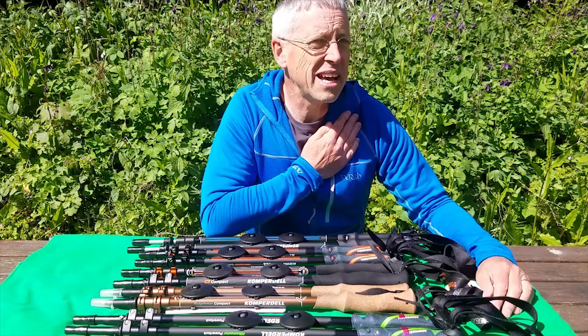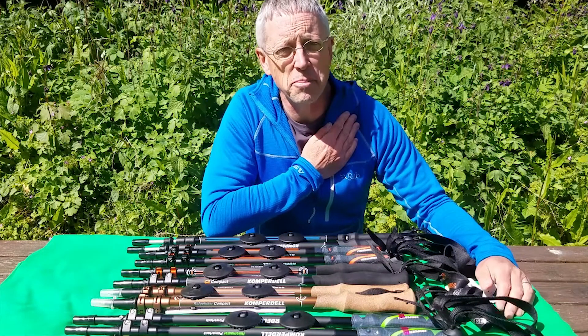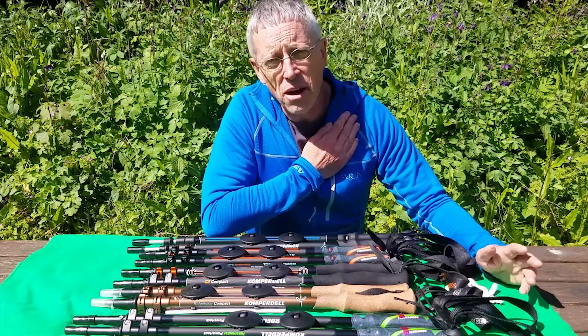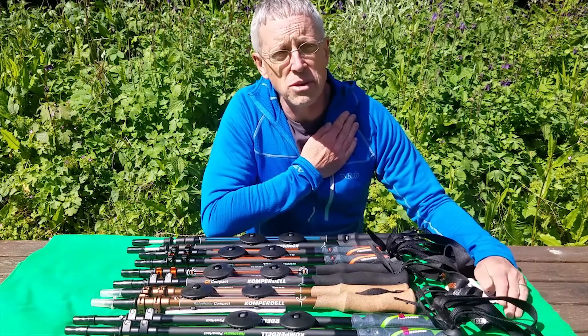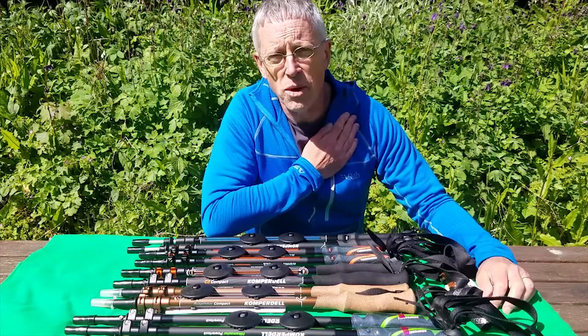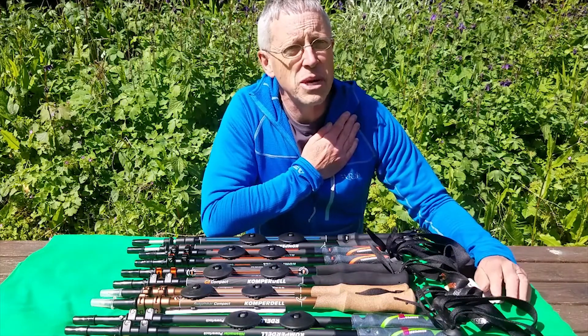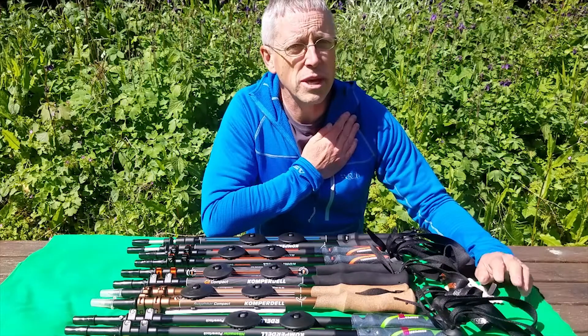Now you might say why do we need walking poles, and many people might be quite dismissive of them, but they are a huge help to any walker, whether you're a long distance multi-day walker or just a day walker. There are three ways in which walking poles can majorly benefit your walking experience.